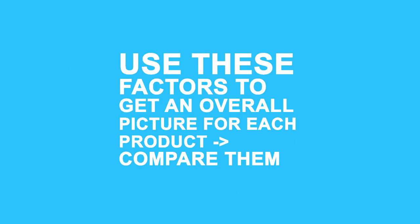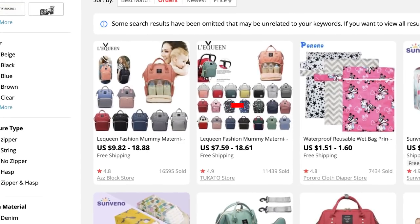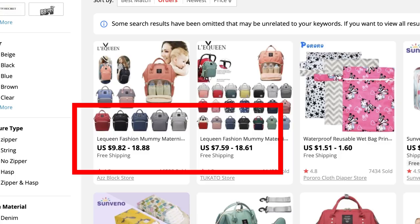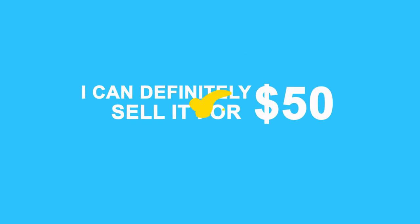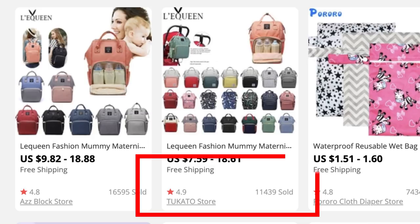You should use these factors to get an overall picture for each product and then try to compare them. There's no absolute formula for this — you just want to go with what feels like the best option. Starting with the diaper bag, I see that they're selling for $17, and I think I can definitely sell them for at least $50, which will leave me with about $33 to spend on ads. It's not the best margins, but definitely doable.